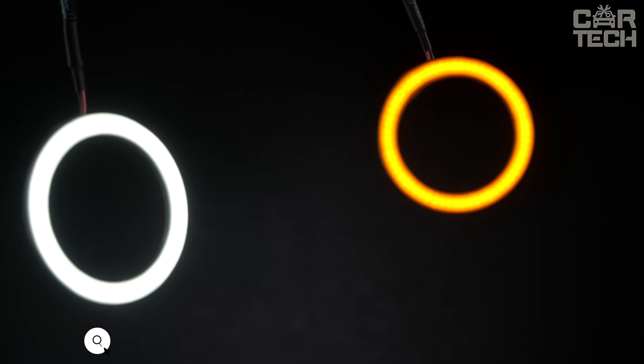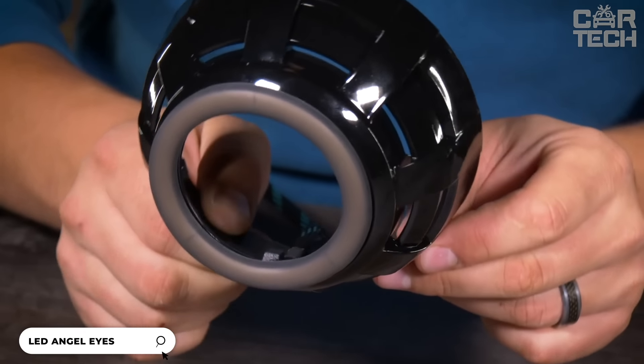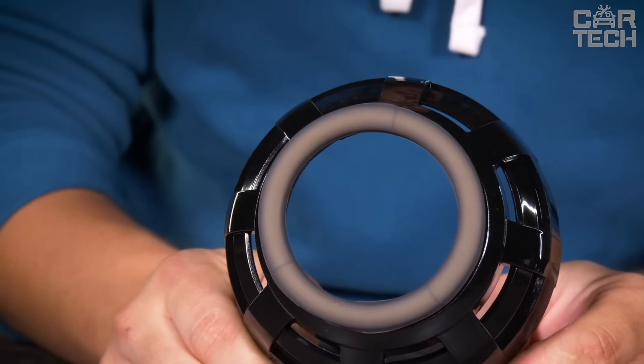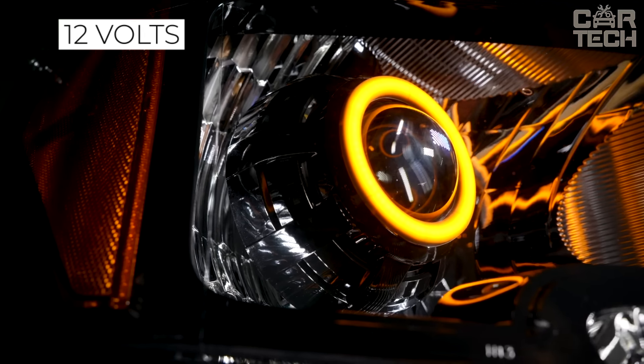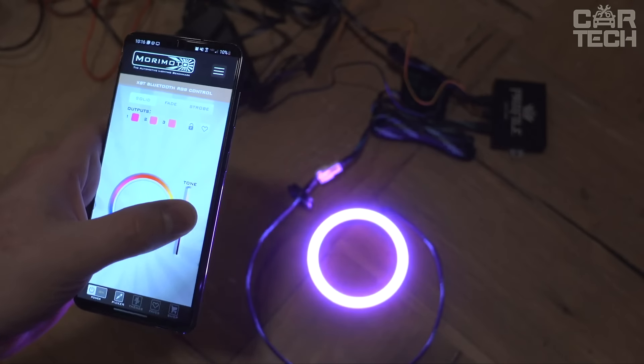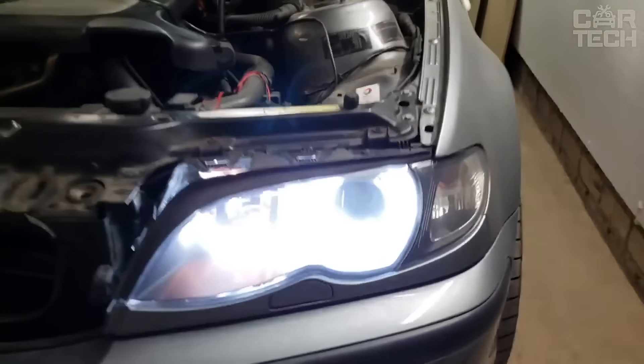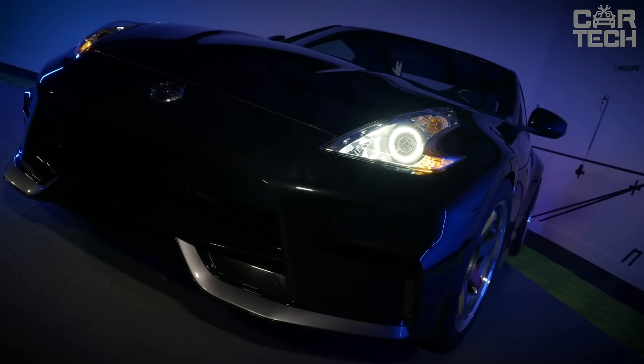Universal Angel Eyes can be installed on any model of car — just specify the necessary dimensions when buying. LED illumination works from the onboard 12-volt network. Easy to connect, durable, and economical. A special feature of the offer is the ability to change the color and control via Bluetooth with an application on your smartphone with Android or iOS. Supply includes two remote-controlled angel eye lamps.